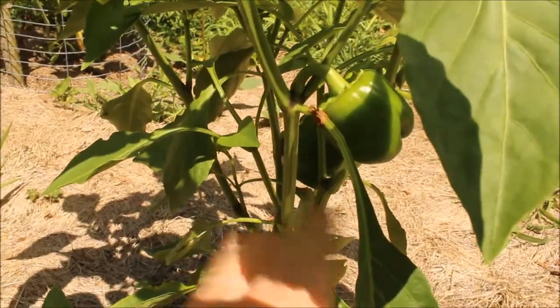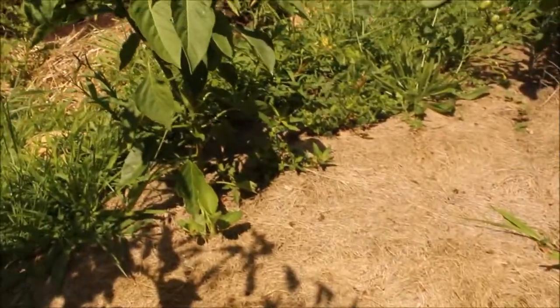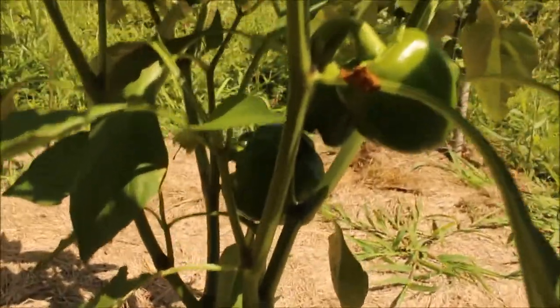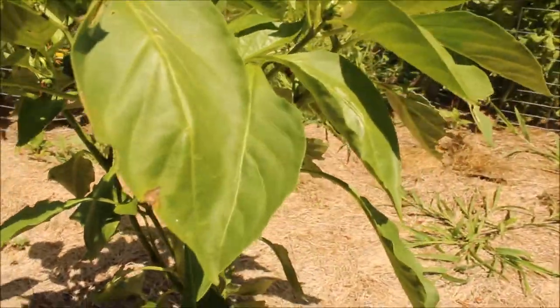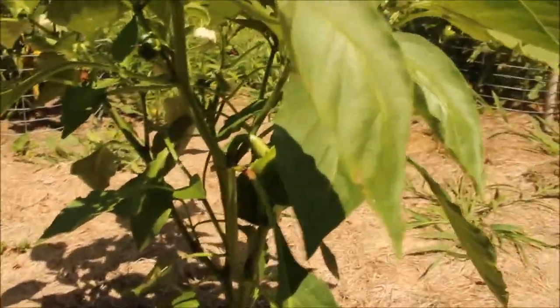We've been pulling all kinds of green peppers and getting more and more. There's two here, another plant over here that's got two on it, a bunch more all around us — we've got 12 of them altogether. Oh, there's actually three on this plant. These are definitely, absolutely without a doubt the best green pepper plants I have ever grown.